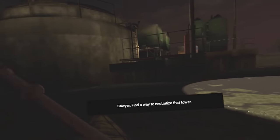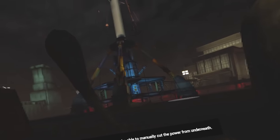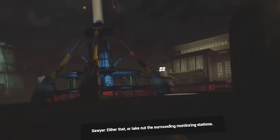Find a way to neutralize that tower. That's the tower I have to deal with. God damn. I know what they say — the common saying is that no radio tower is evil, it's their owners — but that radio tower is evil.